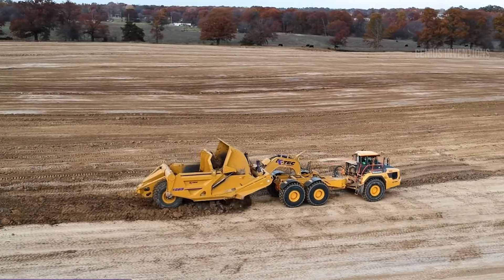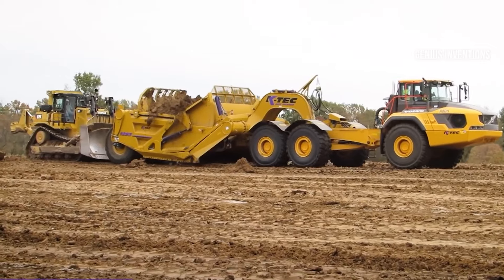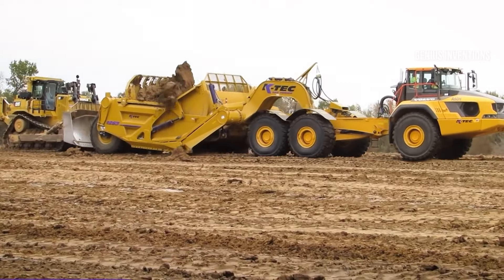Designed specifically to pair with Volvo articulated haulers, it excels in moving heavy and elongated rotor blades. This machine represents a new era in construction efficiency, dramatically reducing the time and manpower needed for large-scale excavation projects.